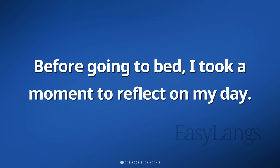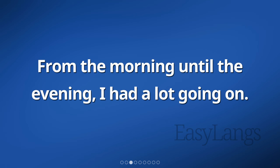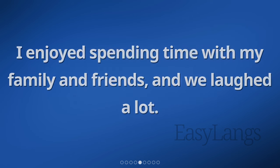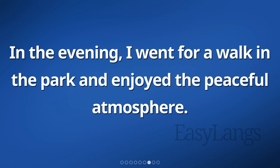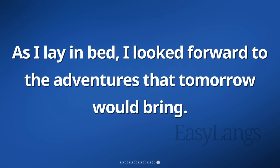Before going to bed, I took a moment to reflect on my day. It was filled with various experiences. From the morning until the evening, I had a lot going on. I felt grateful for the meaningful moments that happened. I enjoyed spending time with my family and friends, and we laughed a lot. I also accomplished some tasks at work, which made me feel productive. In the evening, I went for a walk in the park and enjoyed the peaceful atmosphere. Overall, it was a good day and I felt happy about it. As I lay in bed, I looked forward to the adventures that tomorrow would bring.